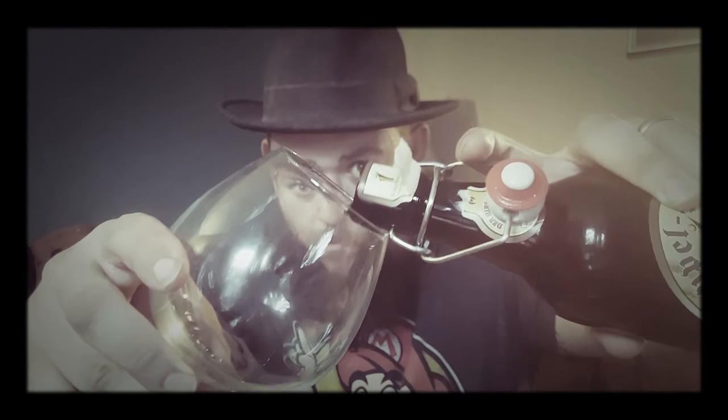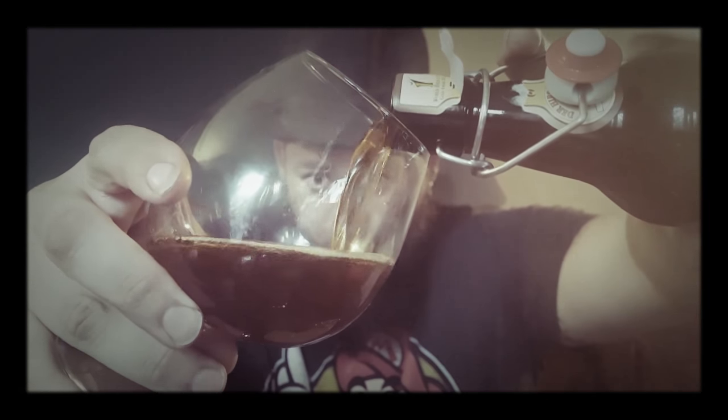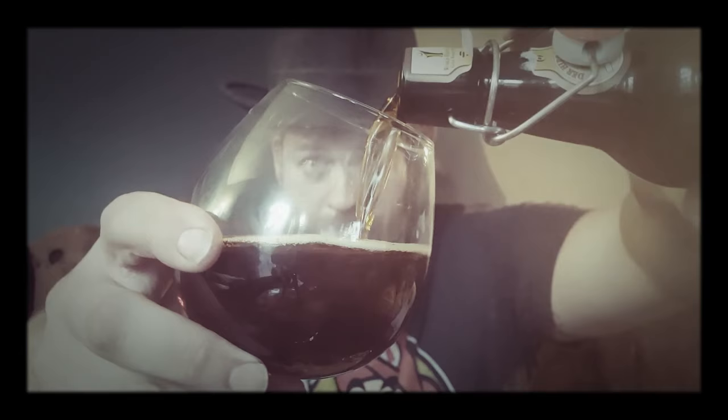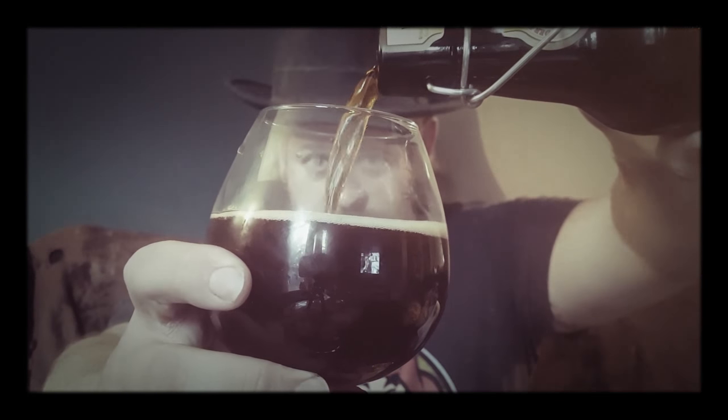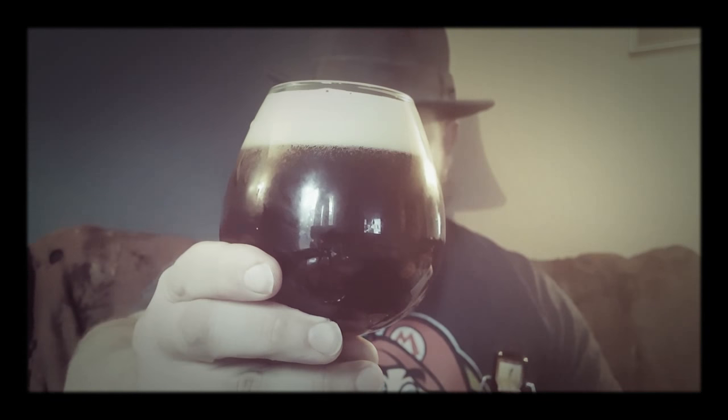It smells like bread — it really does, like when you're baking bread and you can smell the yeast. Let's see how she pours. It's almost like honey in color — a beautiful pour. That real nectar-like, syrupy color.